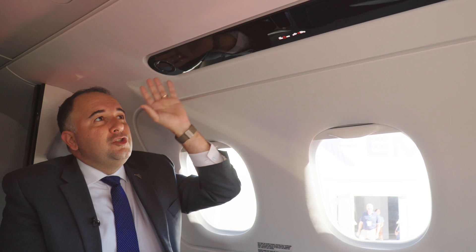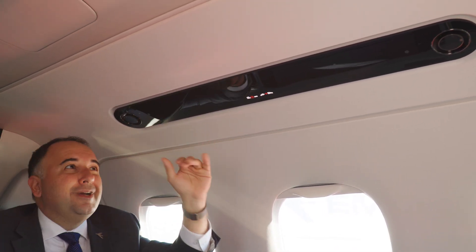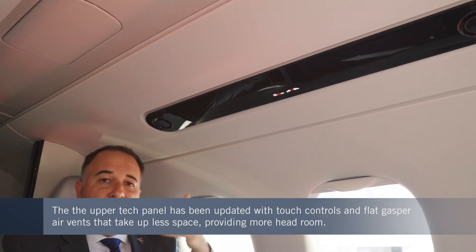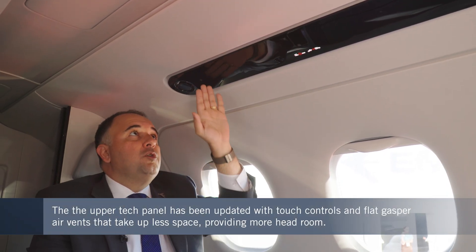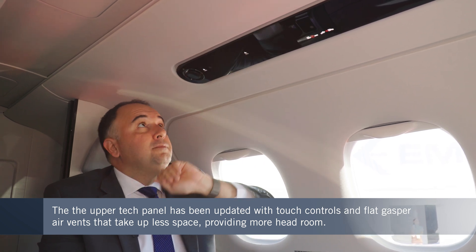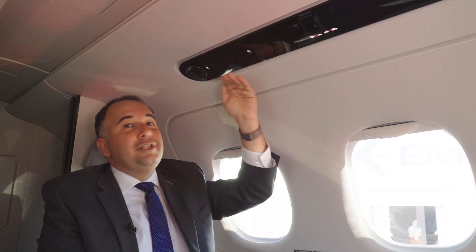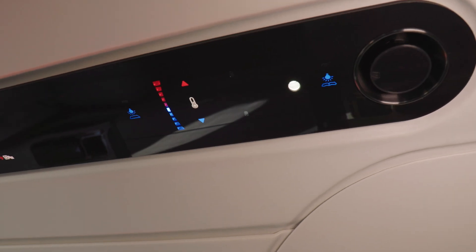Another important feature is the upper tech panel — this iPhone-like passenger control unit looks very nice but also has a lot of functionality. You can control the lights here with a proximity sensor, just like that.